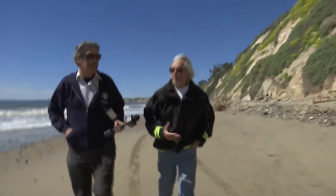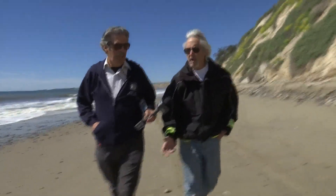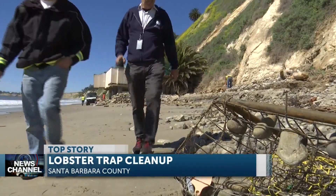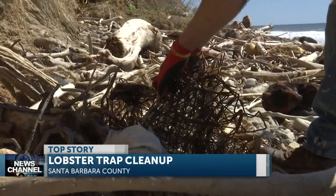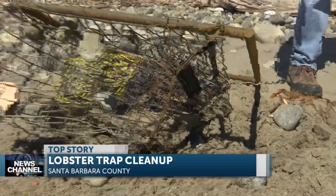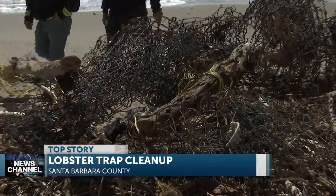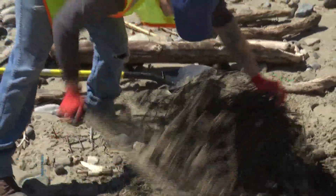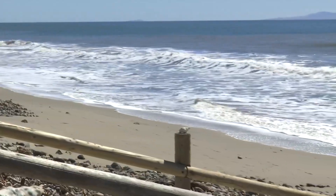We want to work with them on improving their methods so we don't have these ropes and lines and buoys and traps coming ashore. The environmental group Heal the Ocean and the fishing industry are talking about ways to prevent a massive number of lobster traps from hitting the beaches in the future. The fierce winter storms already broke at least 200 of them loose. We saw many buried in the sand and debris between Hope Ranch Beach and Hendry's Beach.